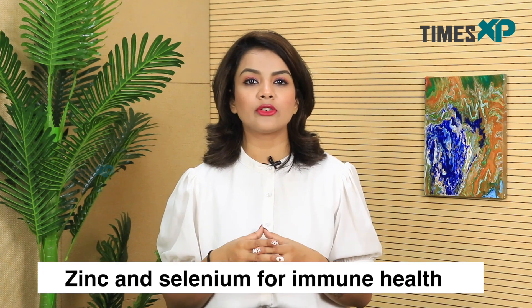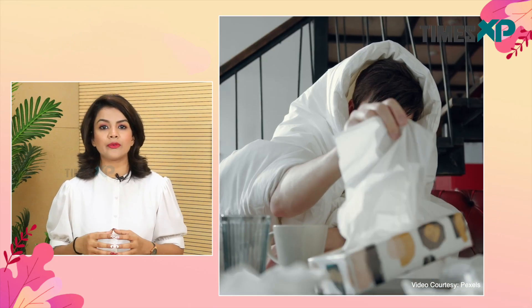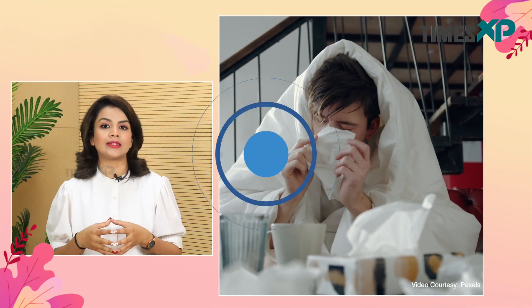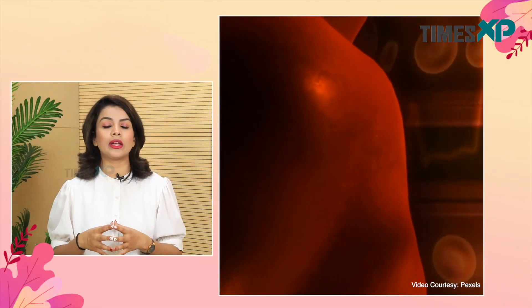Talking about another mineral — zinc and selenium for immune health. Some important minerals such as calcium are needed in large quantities by the body, while others such as zinc are only needed in small or trace amounts. Zinc is an important mineral responsible for keeping your immune system strong and helps your body fight infections, heal wounds and repair cells. Eating meat and legumes such as beans, peas and lentils would give you a sufficient amount of zinc. Selenium is also needed in small amounts for immune health, and a deficiency of selenium has been linked to an increased risk of heart disease and even some types of cancer.